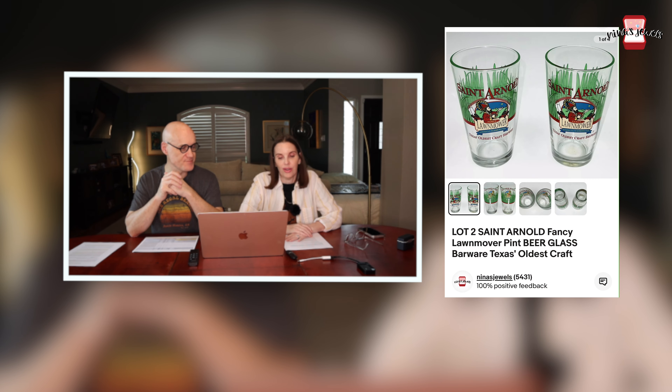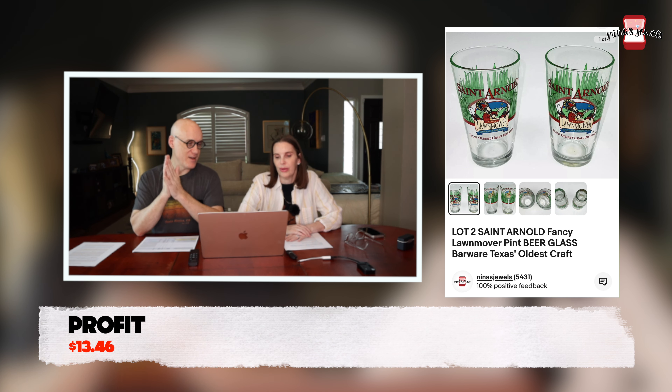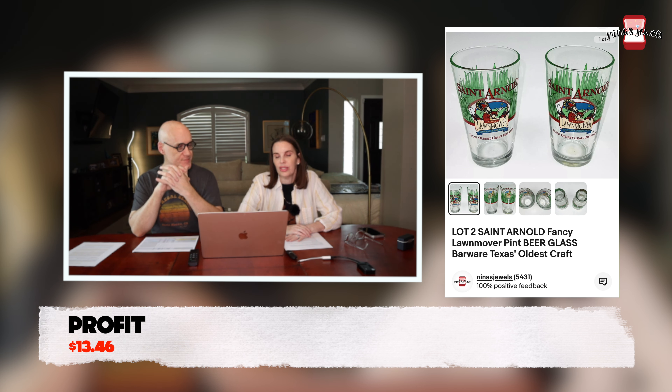Next up was a lot of two St. Arnold pint glasses — that's a beer maker. The flavor was called Fancy Lawnmower, though in our listing it may have been typed as 'lawn mover,' which might be why it didn't sell for a while. We got these at Goodwill for $2.17 and they sold for $32.99.